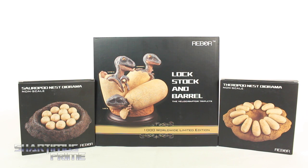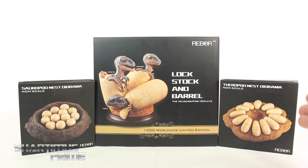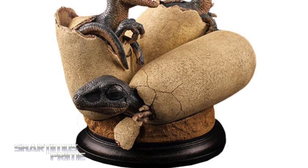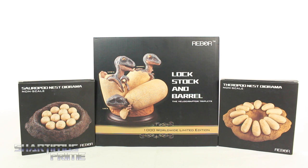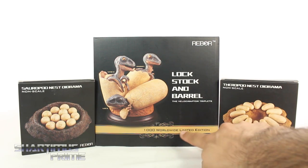Hey, what's up you guys, Shardamist Prime here. You're doing another Rebor statue review - the Soarpod Nest Diorama, the Velociraptor Triplets, and the Theropod Nest Diorama. If you're trying to pick these up, you can get them at BigBadToyStore.com - click the link in the description below. Big thanks to Rebor for making this review possible. This one right here is limited to only 1,000 worldwide, so that's pretty cool.